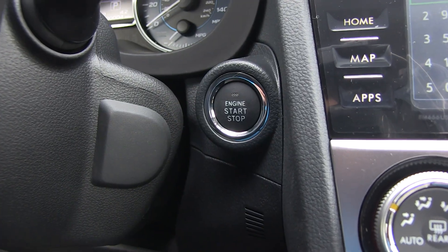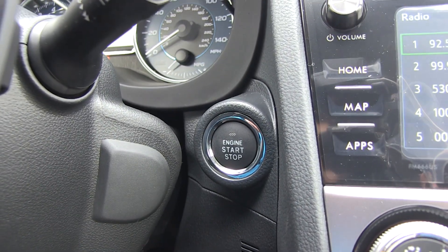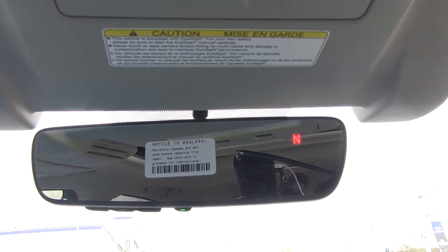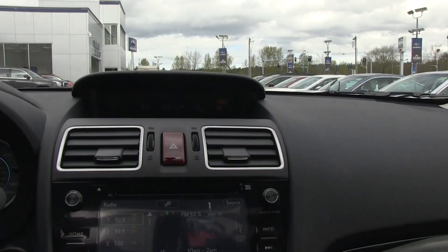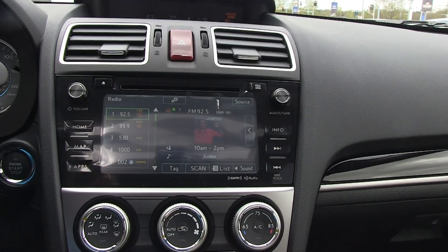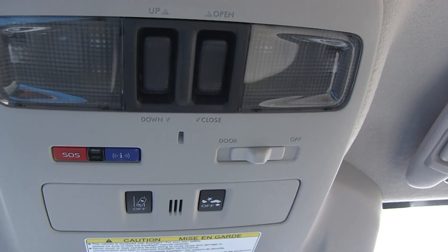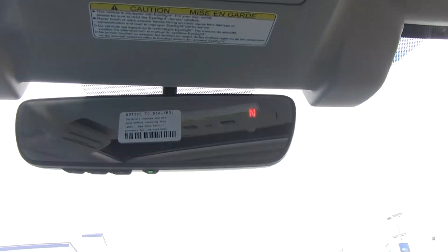This one has the push button start with keyless access. This model also has the EyeSight driver assist system, navigation, and the power moonroof, which is optional on the Limited model.